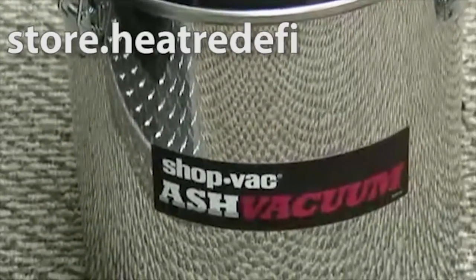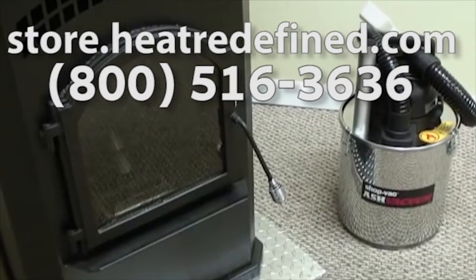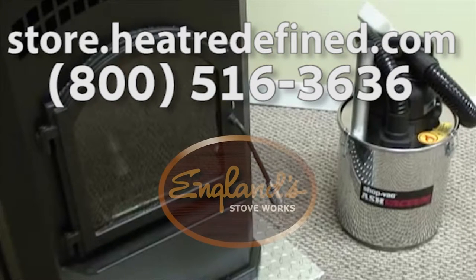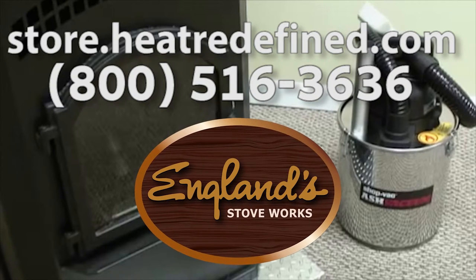Check out the vacuum on our site, store.heatredefined.com, or call 800-516-3636. With the trusted ShopVac name, we think you will love this ash vacuum as much as we do.